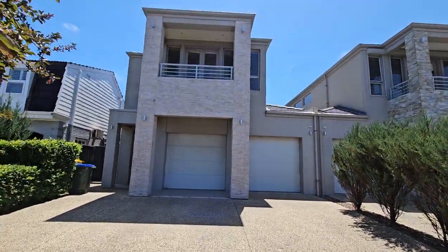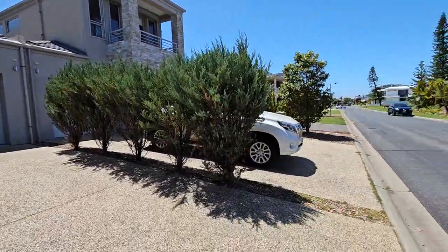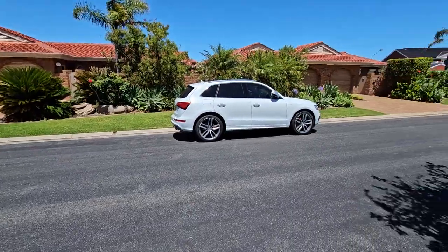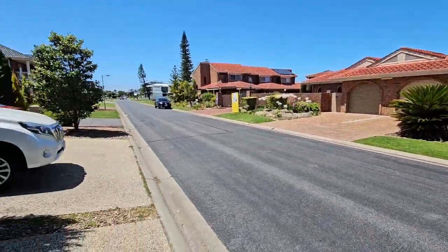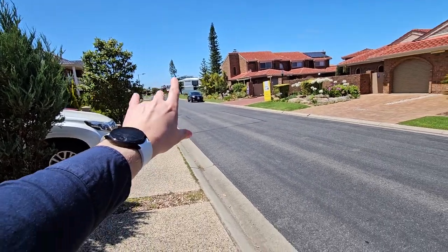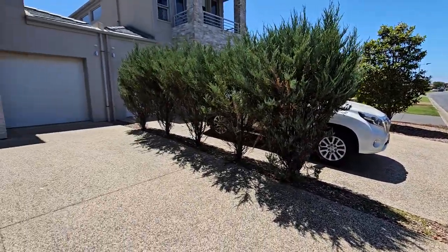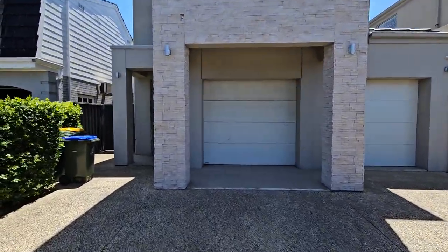We'll start here at the front. First of all we have a very large driveway — room for two in the garage and two in the driveway, and there is some street parking here as well, although you probably won't need it. Now this court is quite private and quite exclusive, it's not a through road. You do have the big shopping centre over here and all the amenities close by but you are far enough off of it for it to be quiet.